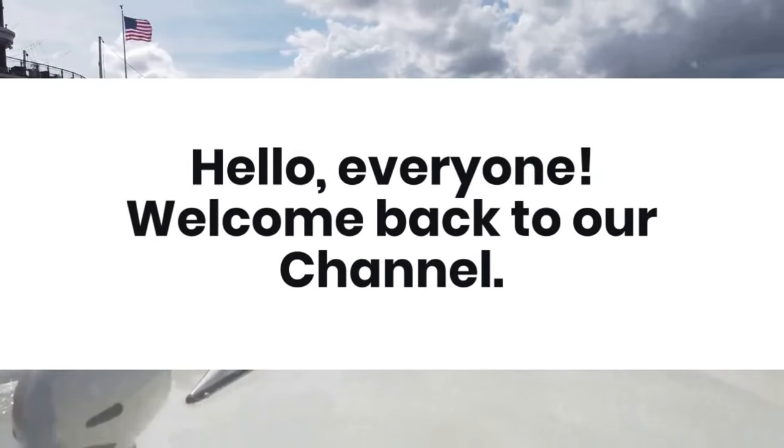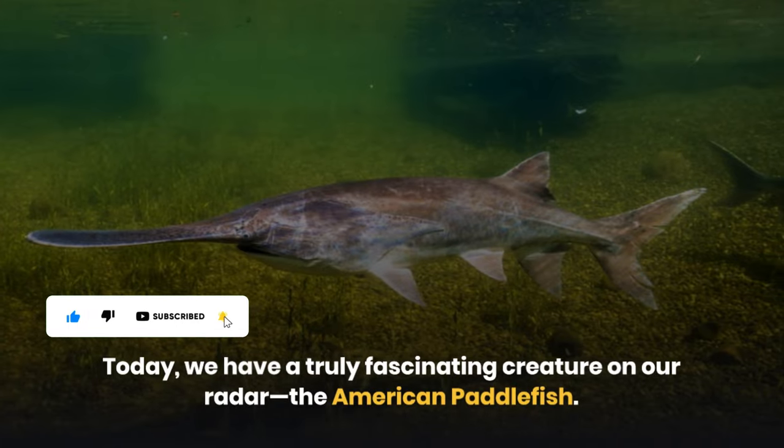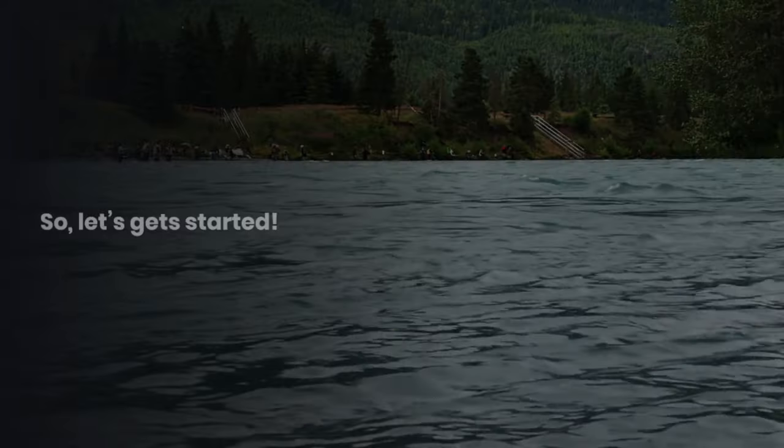Hello everyone! Welcome back to our channel. Today we have a truly fascinating creature on our radar, the American Paddlefish. Join me as we dive deep into the world of these river giants. So let's get started.